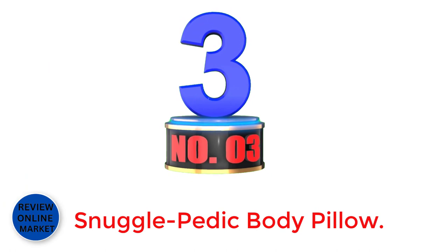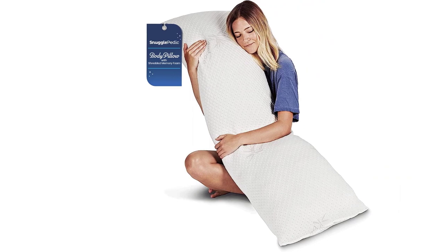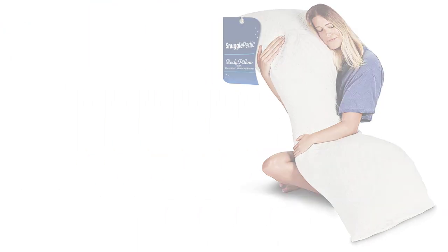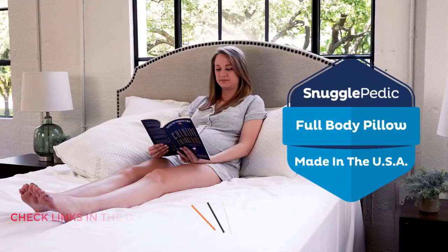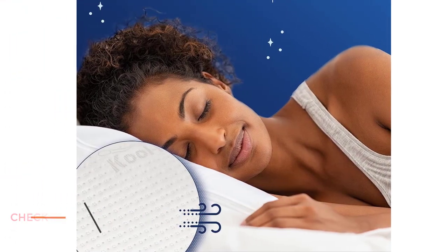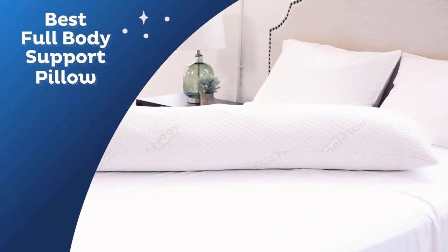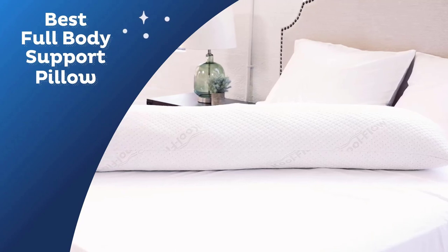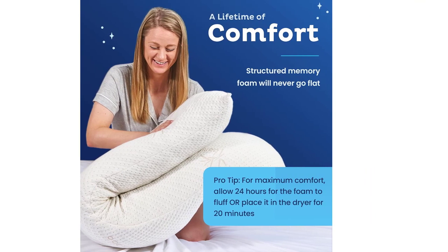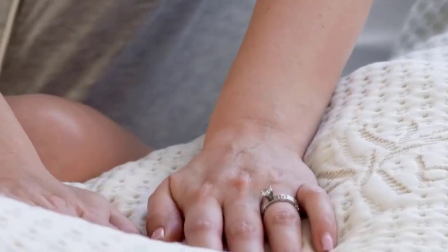Number 3. Snuggle Pettic Body Pillow. About this item: soft memory foam for adults uses shredded foam to keep you supported no matter what side you sleep on. It conforms to your body shape, promoting alignment for your legs, back, and hips. This long body pillow is put under strict third-party lab testing and is OEKO-TEX and CertiPUR-US certified to ensure safety, quality, and comfortability. Chiropractor designed — sleep tight and melt the stress away with a big pillow that's been developed by a chiropractor for pain-free nights.